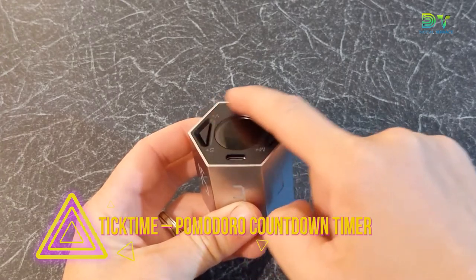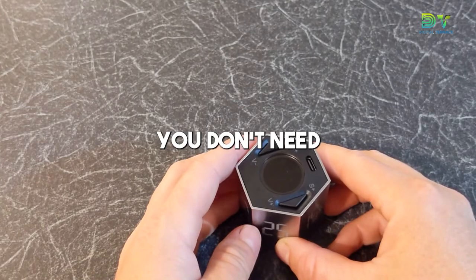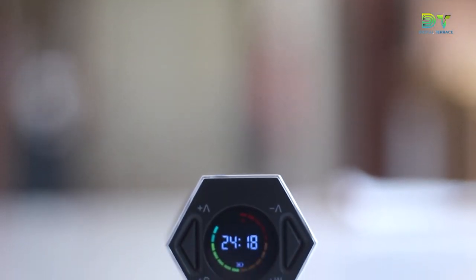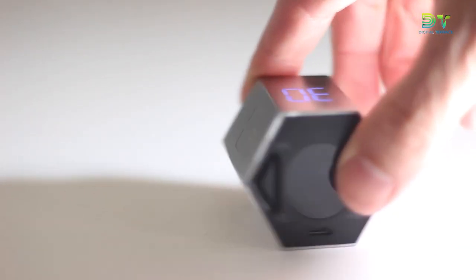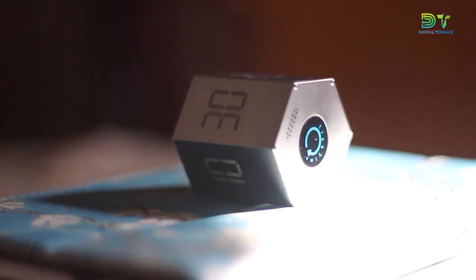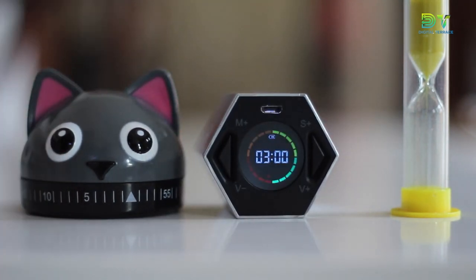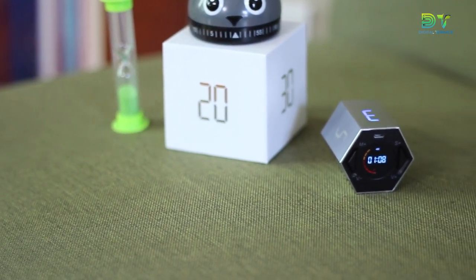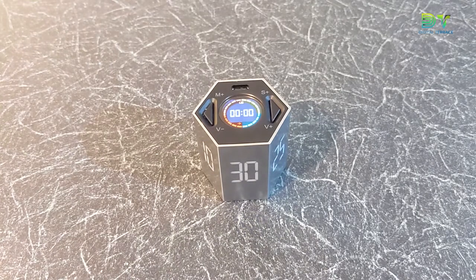5. Tick Time Pomodoro Countdown Timer. If you want to improve the quality of your life and your productivity, you need a time manager. With Tick Time, you have a tool for work that helps you concentrate on what's important quickly and with few interruptions. There are three ways to keep track of time: Start to Count, Preset Countdown, and Customize Countdown. With Preset Timer, you just flip it instead of restarting the countdown. Customize Countdown lets you set the time however you like manually. Start to Count lets you begin at zero and count up to 99 minutes and 59 seconds.